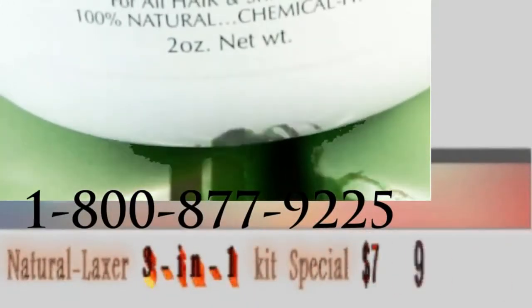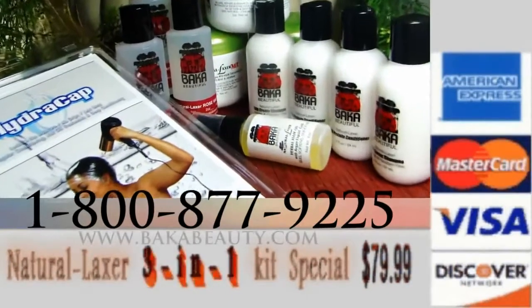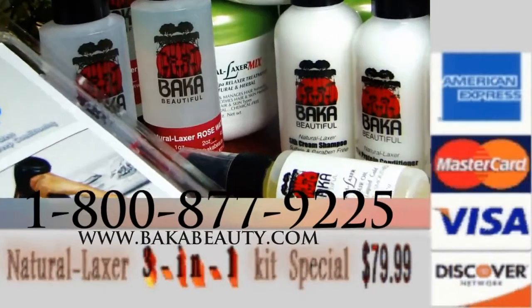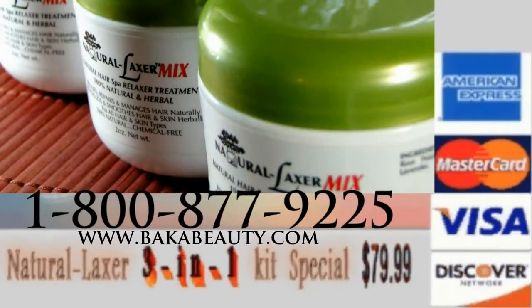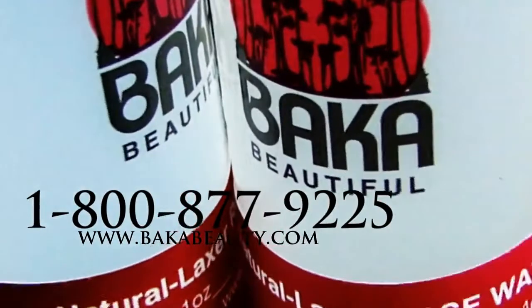Try the 3-in-1 Natural Laxer for just $79.99, which gives you a feast of 12 items within a complete hair and skin revitalization kit. You get three applications of the refined Natural Laxer clay and a bottle of deliciously scented rose water for each mix.